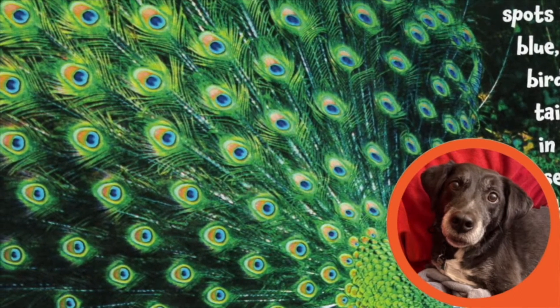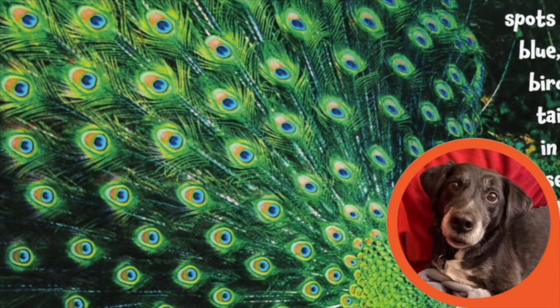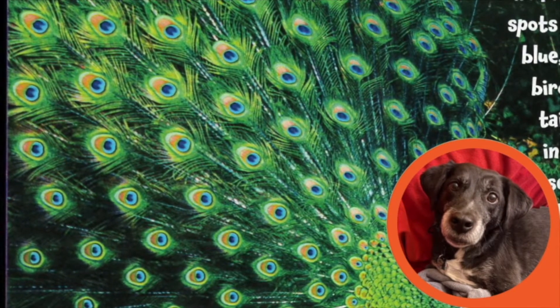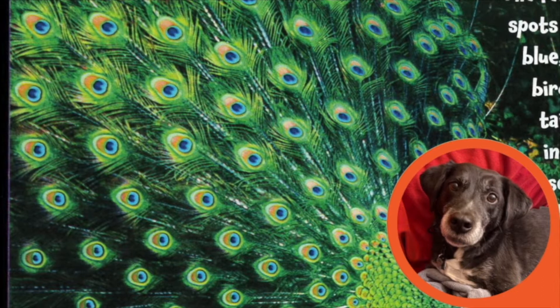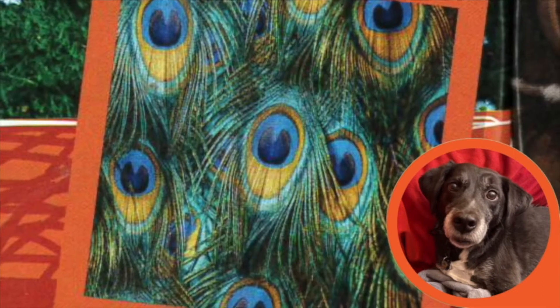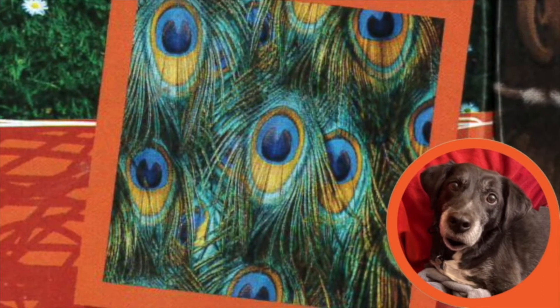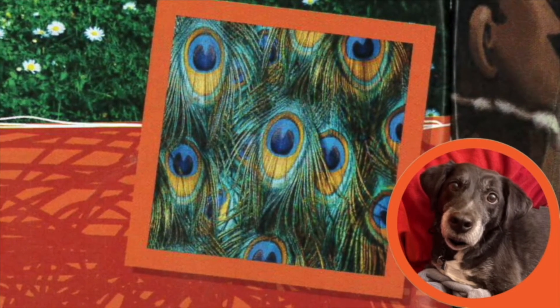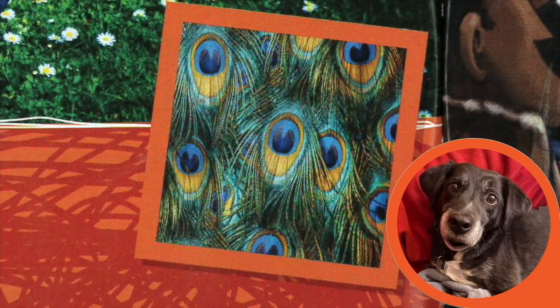The bigger the fan tail and the more eye spots displayed, the better the peacock's chance of finding a mate. Fun fact! Each peacock's tail has its own special pattern of eye spots and shimmering colors.